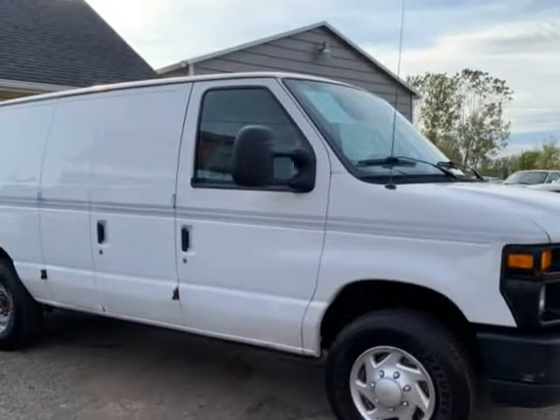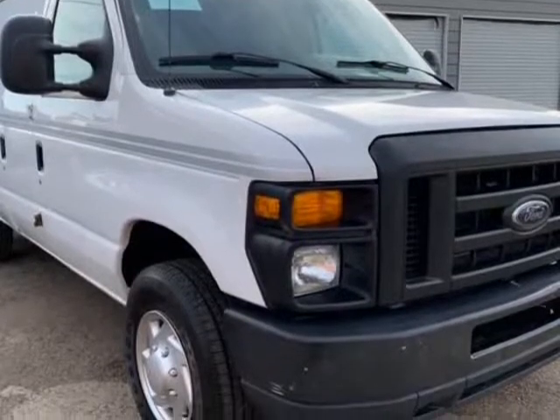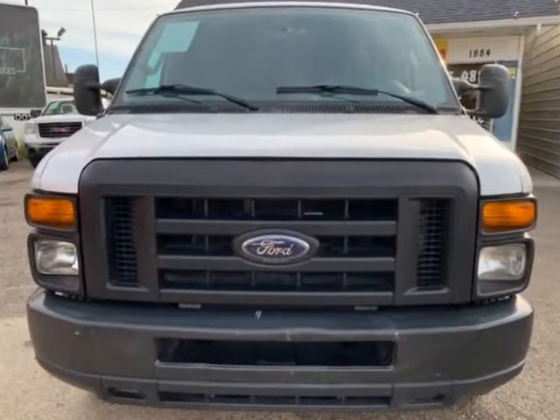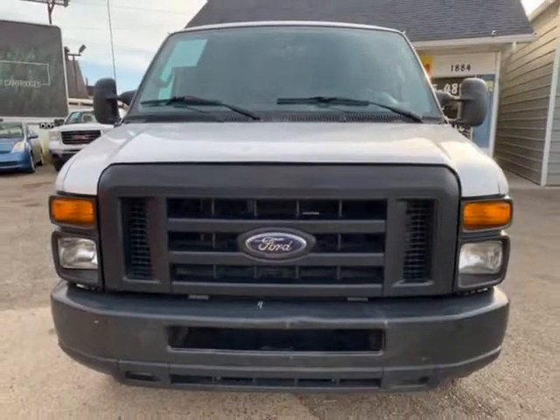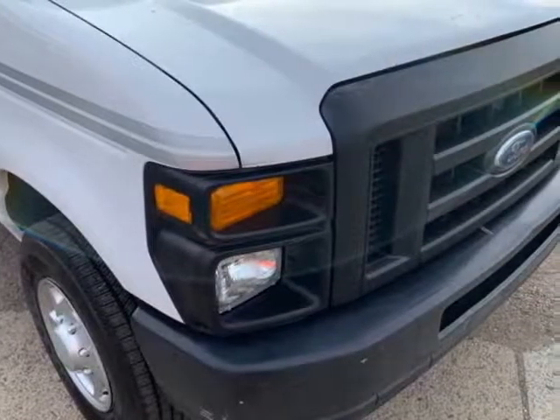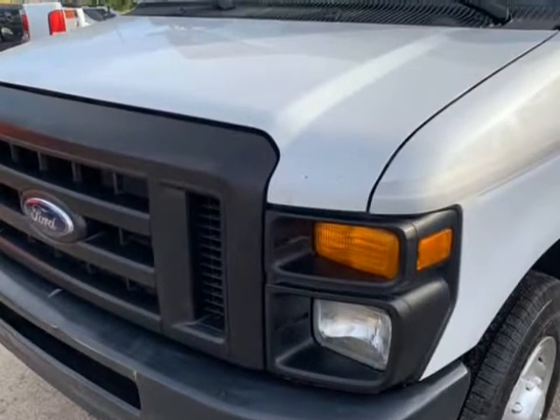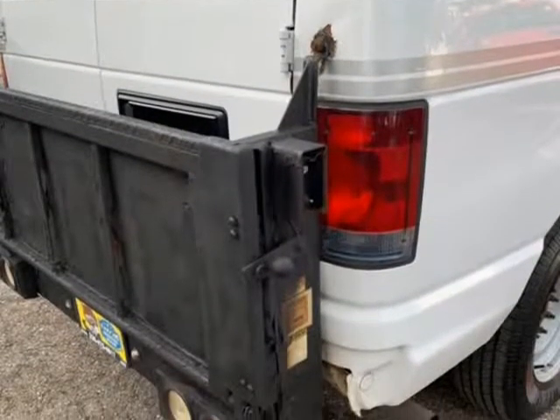Must see it. Call now or text 330-475-4817. For more picks and deals like this one, please visit www.onlineautowarehouse.com or www.importsautogroup.com for the best deals on cargo vans.